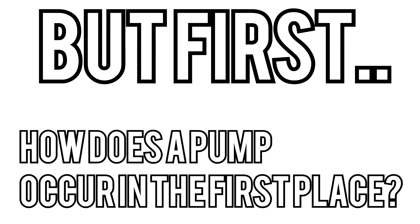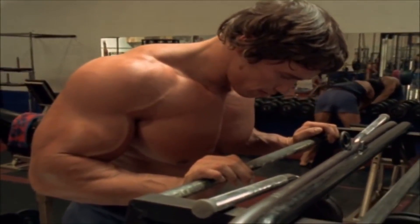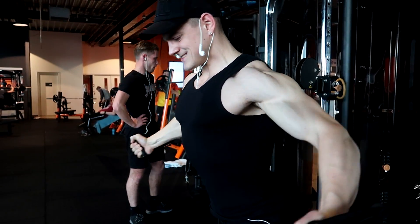But first, how does a pump occur in the first place? The greatest feeling you can get in the gym is the pump. Blood is rushing into your muscles and that's what we call the pump. It's like somebody blowing air into your muscle — it just blows up. So now that Arnold has explained it in simple basics, let's go in depth.